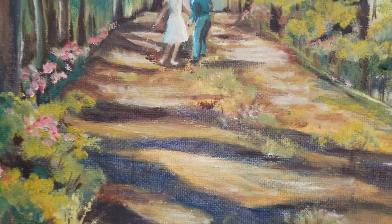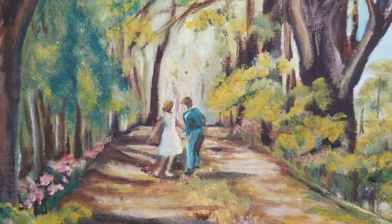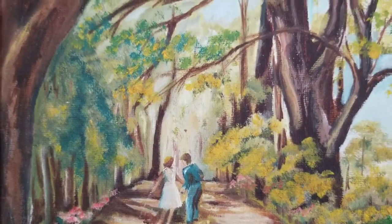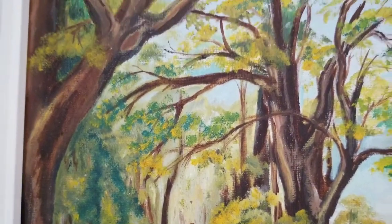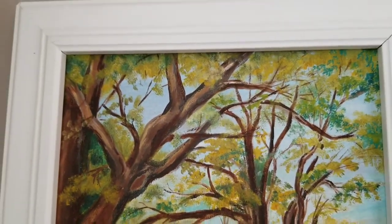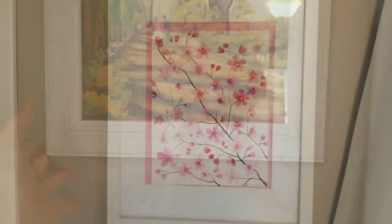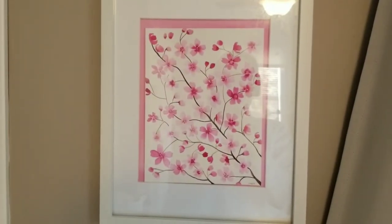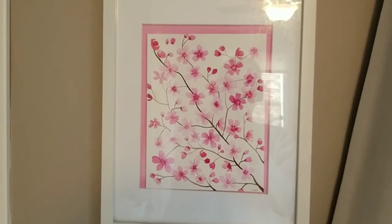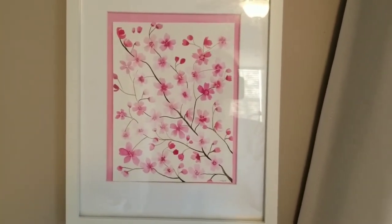It's so pretty. She was such a talented artist. The colors here are just exactly what you would want on a spring day. And this painting I did myself. In the past couple of years I've got into watercolor painting, exclusively watercolor.